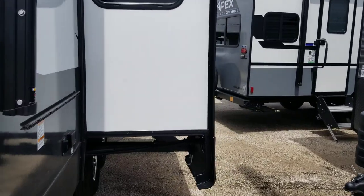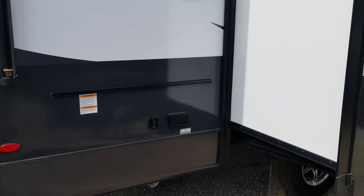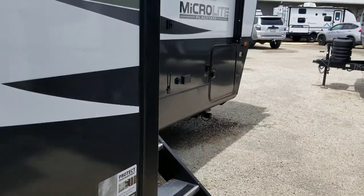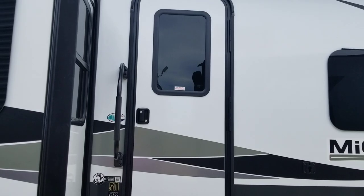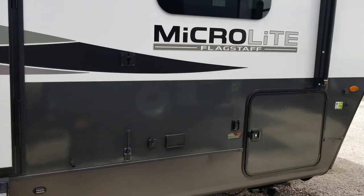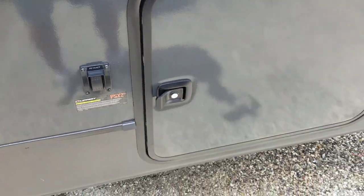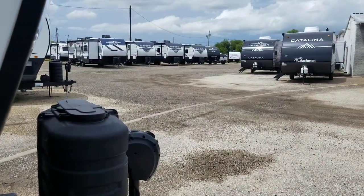It's got a slide out on this side and a place for a griddle. This one has an electric front stab jack on the front and stab jacks on all four corners that are electric. There's a 20-foot electric patio awning. Here's your cargo hold on this side, the switch for the stab jack, and your electric front jack.